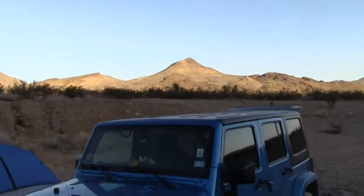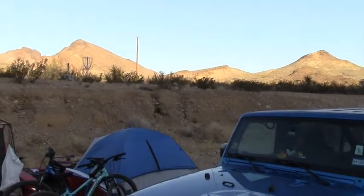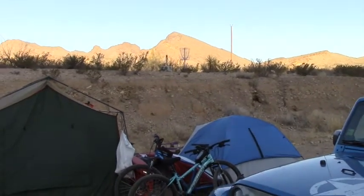We're out there. This is the Big Bend National Park.